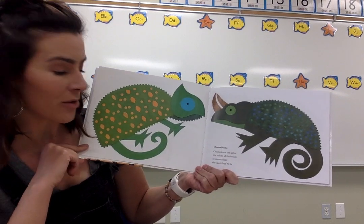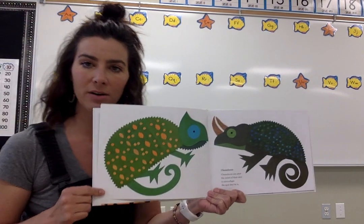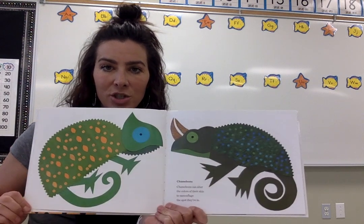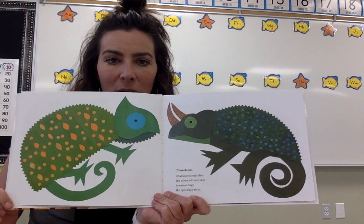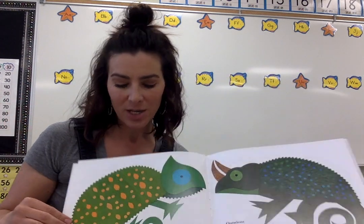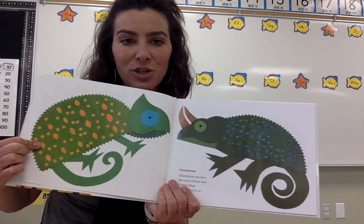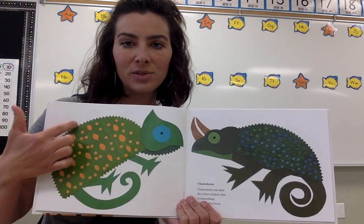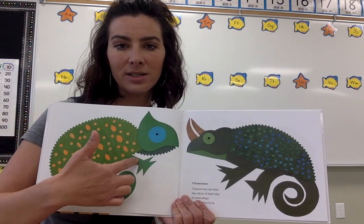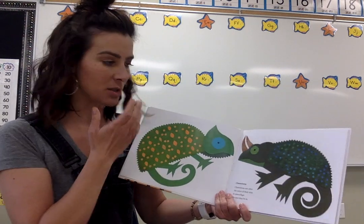Chameleons can alter the colours of their skin to camouflage the spot they're in. So alter means change. What's really cool about her artwork too is that she takes paper and layers it on top. She would have cut out these different shapes and designs to make them symmetrical, using different scissors to create the edge, then layers the paper to create the animals.